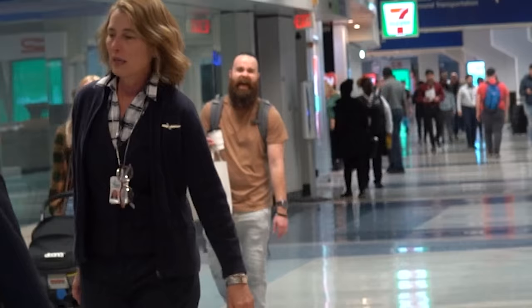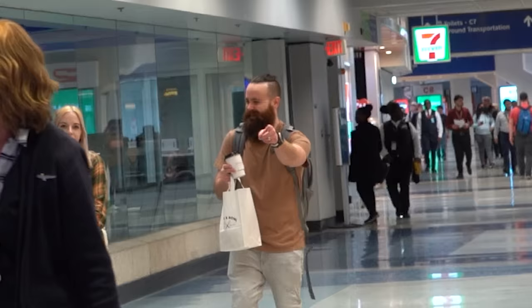Throw your VPN in the trash. You don't need it anymore. I found something better. Like seriously, while my team and I were gone for three weeks working on a top secret project for a pretty big YouTuber.